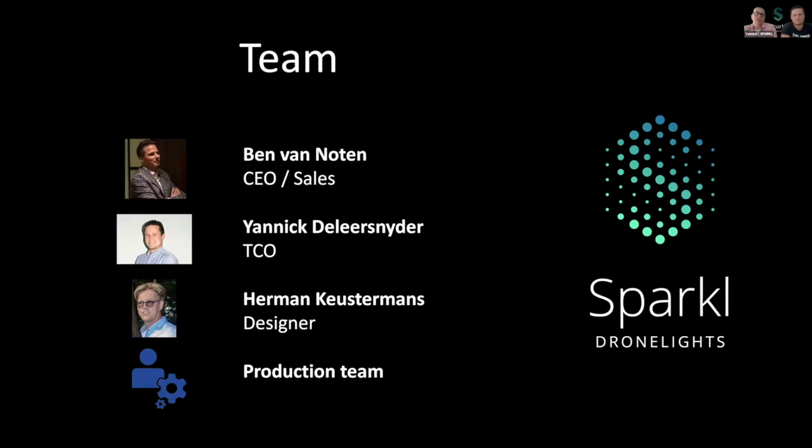The CEO of our team is Ben van Noopen. Unfortunately, we have to do this webinar without him today because he had other appointments. He's also in charge of our sales, so we can blame him for focusing on that part today. Then we have Yannick. Yannick is our technical chief officer and mainly occupied with all the technical parts of our story, so for all your technical questions later on, you can address Yannick.